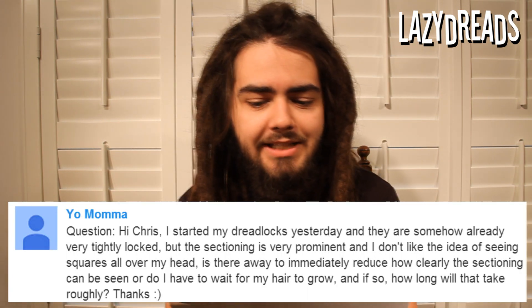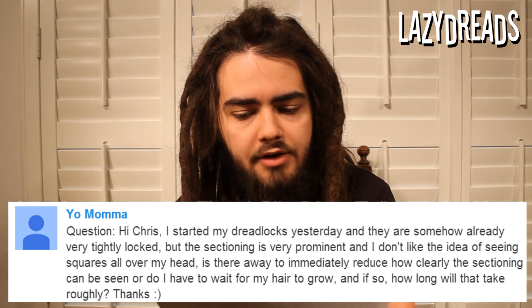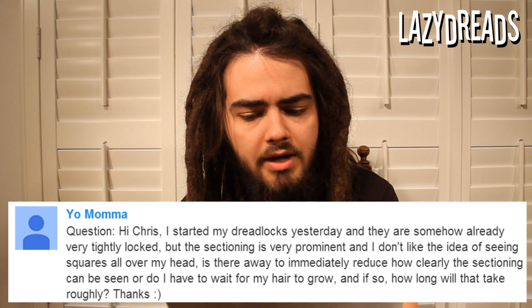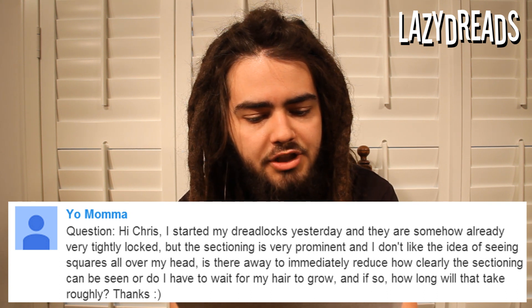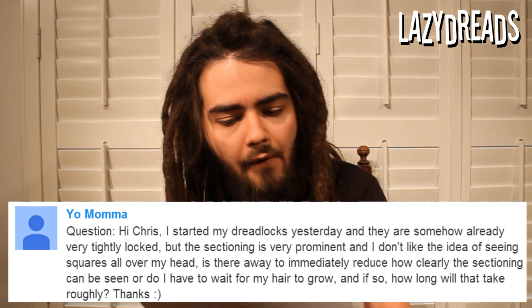Next question from YoMama: I started my dreadlocks yesterday and they are somehow already very tightly locked. But the sectioning is very prominent and I don't like the idea of seeing squares all over my head. Is there a way to immediately reduce how clearly the sectioning can be seen, or do I have to wait for my hair to grow — and if so, how long will that take roughly?